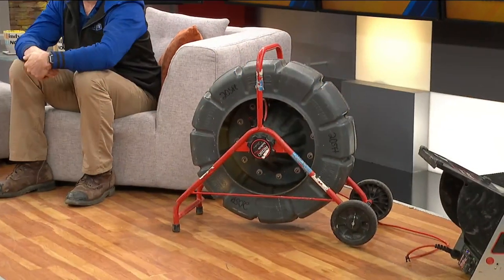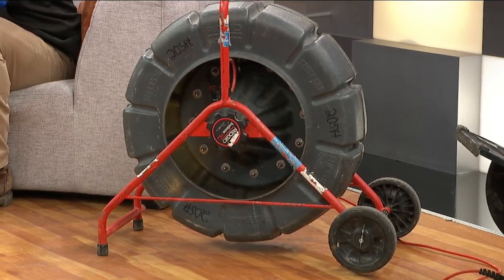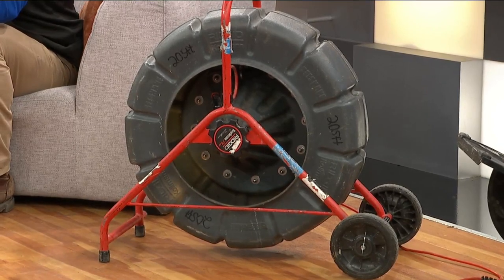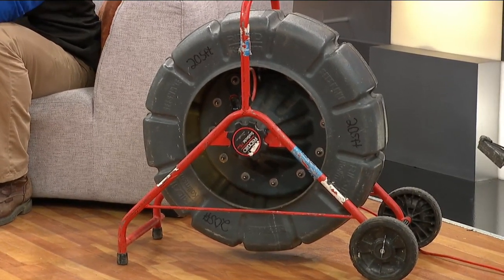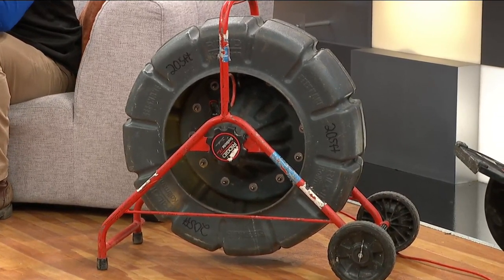Lance, what is this contraption over here and what does it do? This is a sewer and drain camera. Basically, if there's a problem in a drain, we can put it down the drain and usually see exactly what's going on. It also has a locator on it, so if the problem is outside or in an unexposed area — even inside a wall — we have a locating device that can tell us the depth and exactly where it is, so we can minimize the destruction needed to get to it.